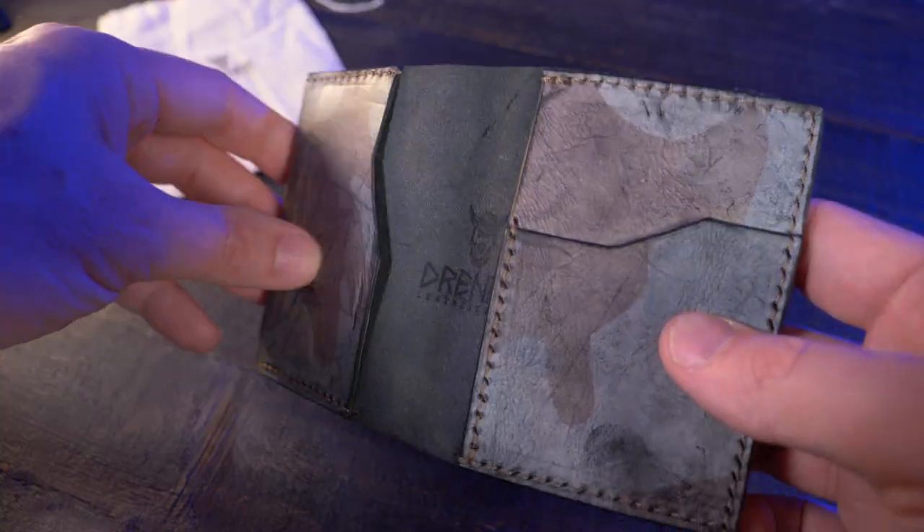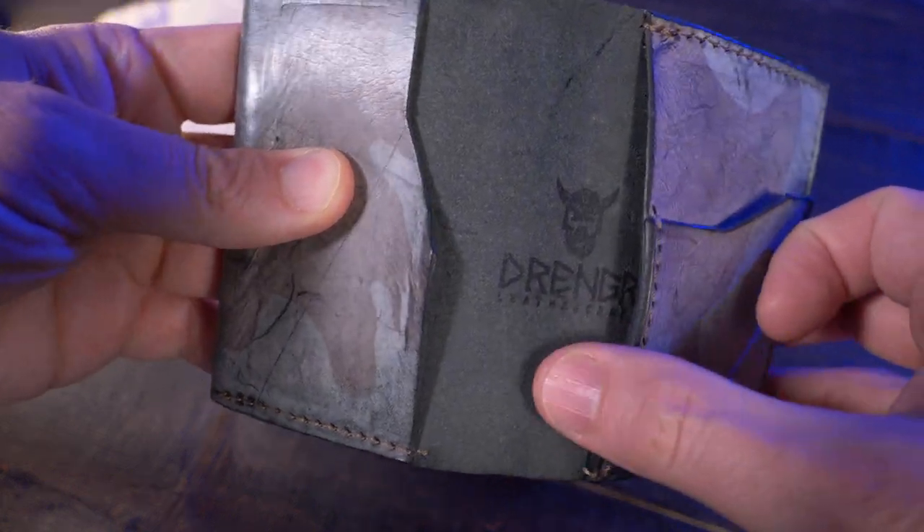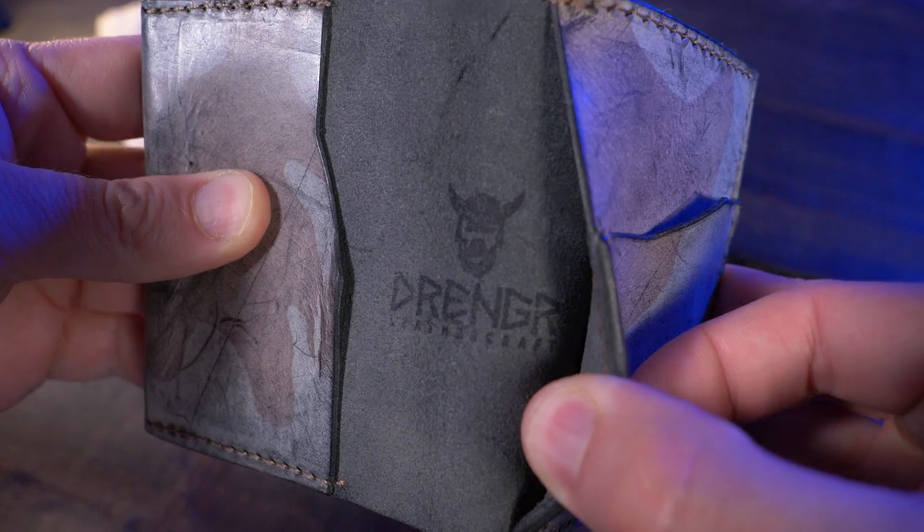It actually feels very, very soft and nice. The last time I checked, Drenger Goods doesn't have a website, so I'll leave an email address down below in my description box if you want to order one of these for yourself.